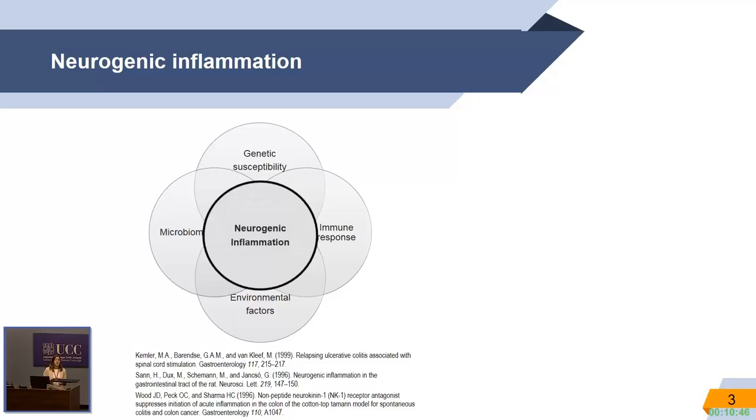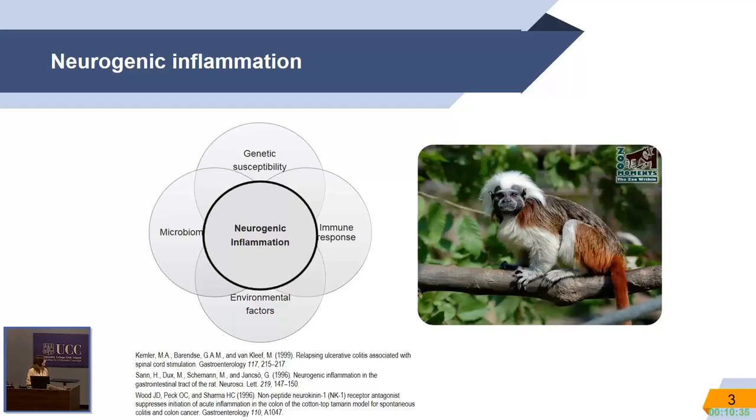But that's not all. Neurogenic inflammation is also an important player in Crohn's disease development. Back in 1996, studies in the cotton-top tamarin revealed the first link between the brain-gut axis.